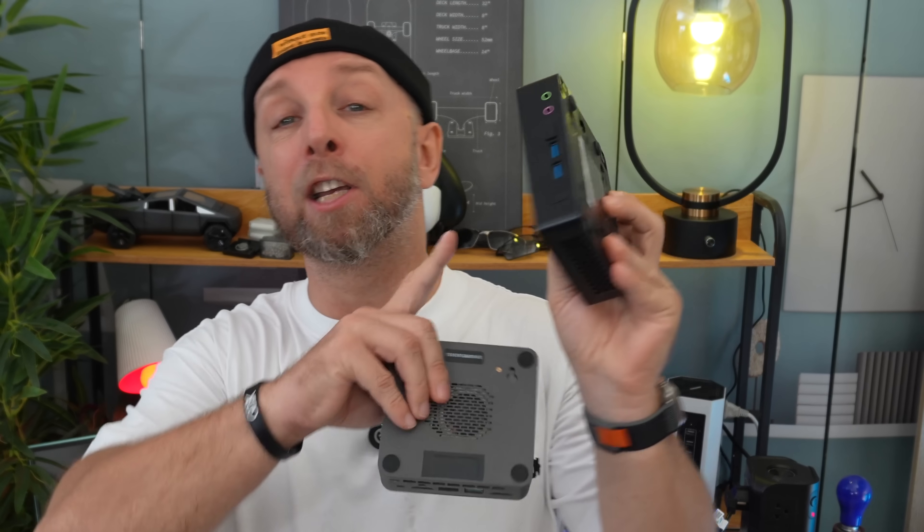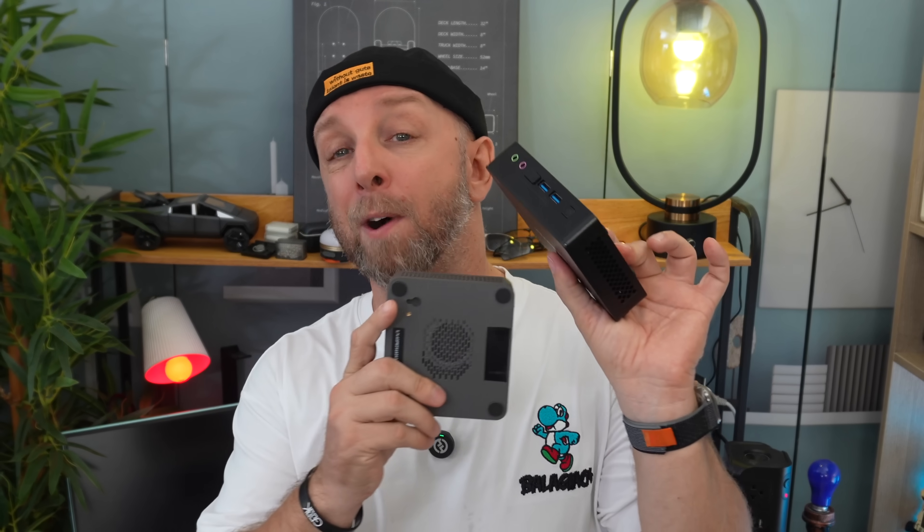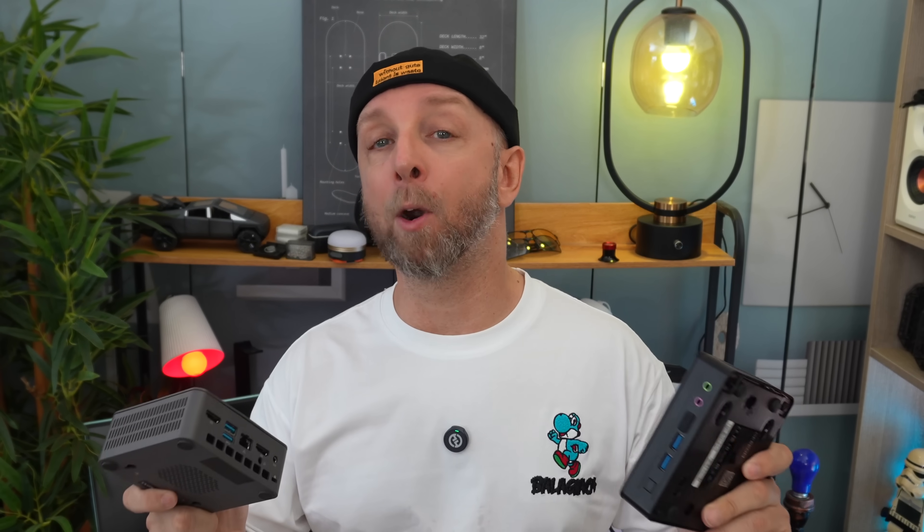Today I'll be speaking about these two mini PCs: the Geekom R12 Lite — for me the best mini computer under 200 euro — and this challenger. This one is 179 euro, this one is 149 euro. Same CPU, 8GB RAM, 256GB storage.